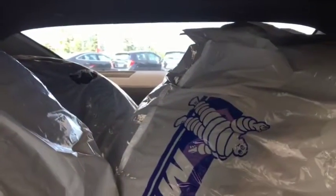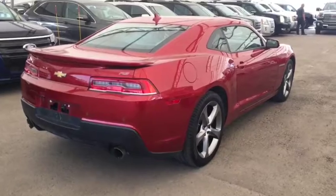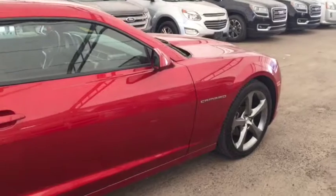Sunroof, two sets of tires, seating for four, and much more. So don't miss out — hurry in or give us a call today at Davis Chevrolet to book your test drive.